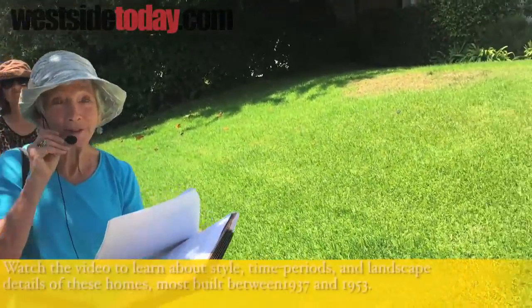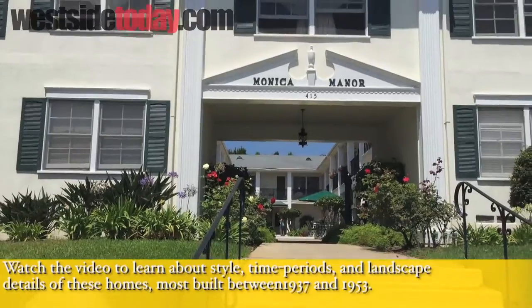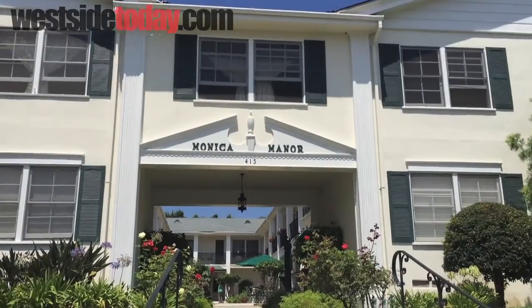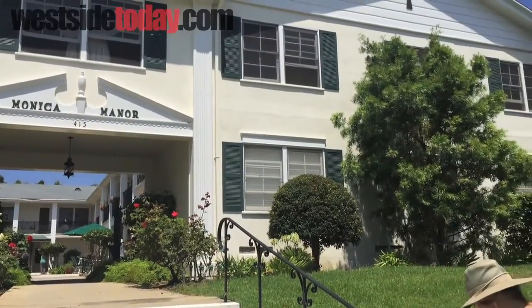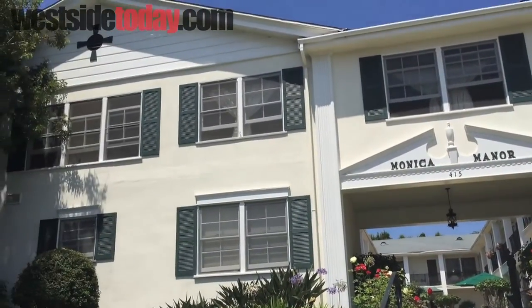This is also 1953, but this is actually a Tudor revival. We're in the time of modern, but a lot of these styles technically tended to be very traditional, and this building serves as an example of that.